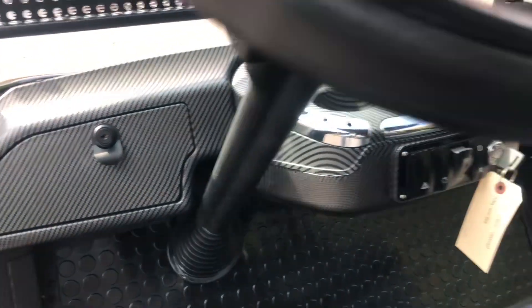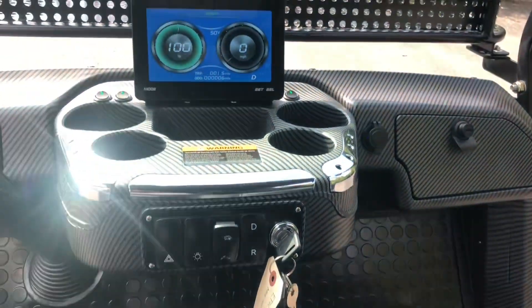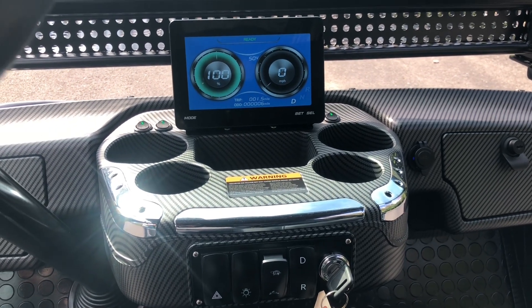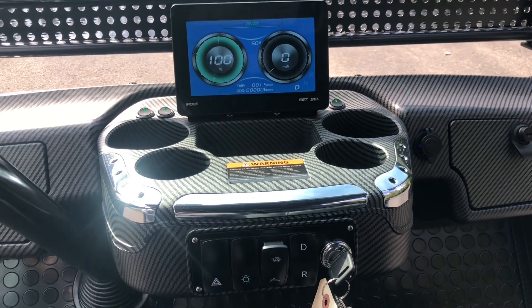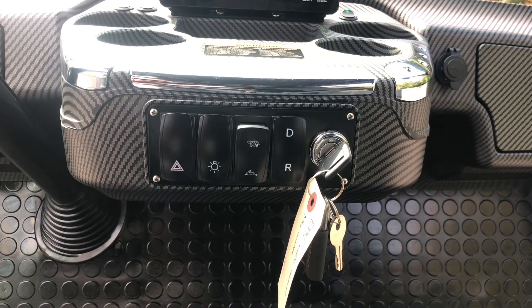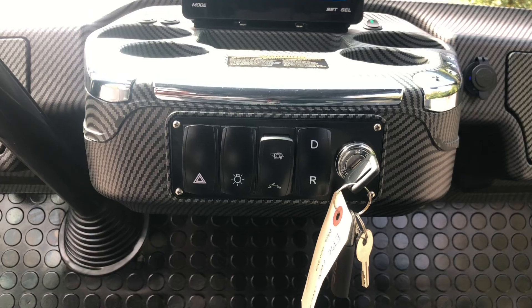You have not one but two lockable glove boxes on this cart, and you've got your four front cupholders as well as a digital display which serves as your digital speedometer, backup camera, and battery meter. You've also got switches for your hazard lights, headlights, a high-low speed switch, and your reverse and drive switch.